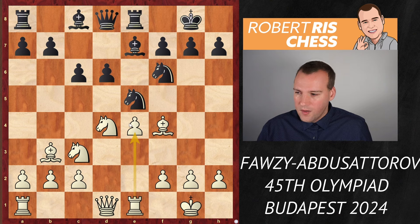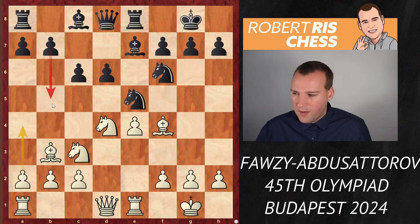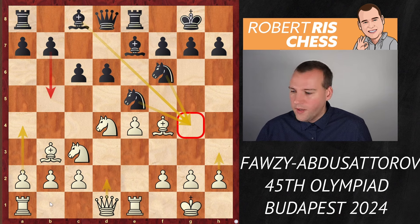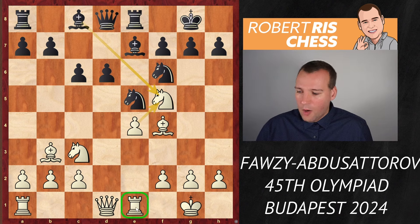I think this is an important moment in the game already on move 11. White has a space advantage and should keep all the pieces on the board — that's generally the right strategy with a space advantage. Moves I would seriously consider are A4 to prevent black from ever playing B5, or H3 to cover the G4 square so a knight or bishop can never jump there. Instead, white decides to play Knight F5. Sometimes you see this idea — in case of taking on F5, white takes back with the E pawn, getting doubled pawns on the F file, opening up the file for the rook, and attacking the knight on E5.